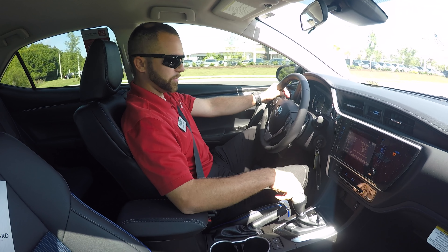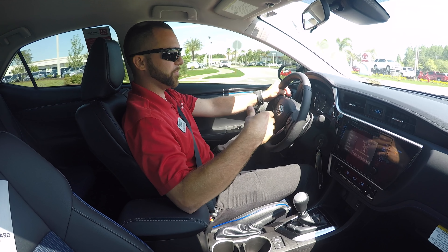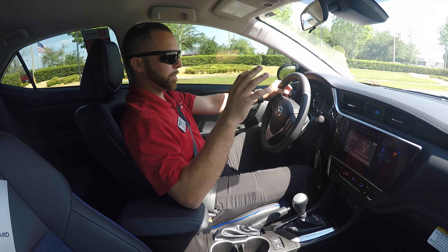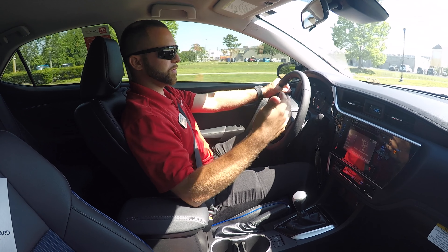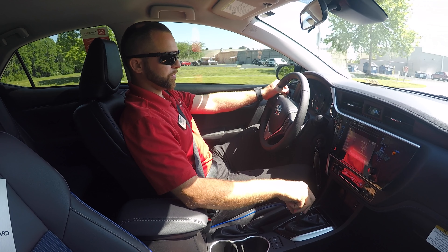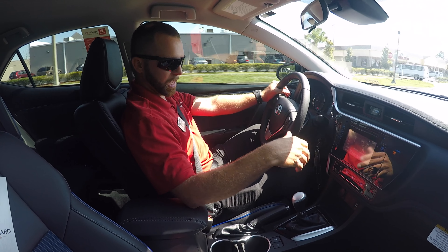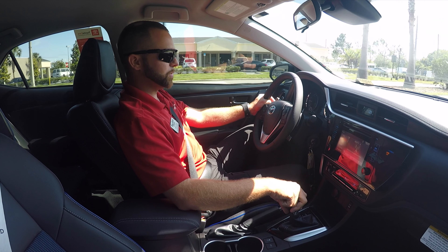Coming down to the shifter, you'll notice it has all your gears and also an M position which allows you to move over and upshift and downshift just like the paddle shifters. When not using those, it is a CVT, so it's going to feel as if there is no shifting. These transmissions are really great at being consistent and giving you good gas mileage. This one also has a sport mode, which you would normally use if you're in the manual setting.